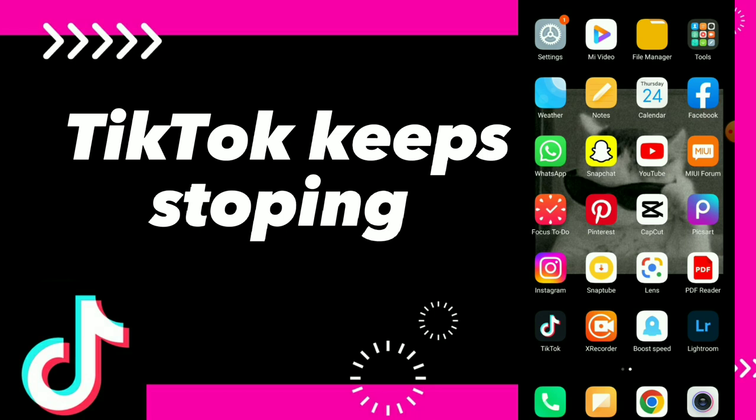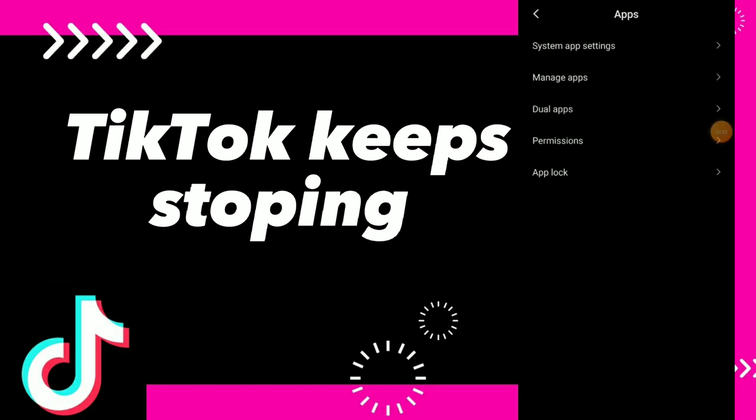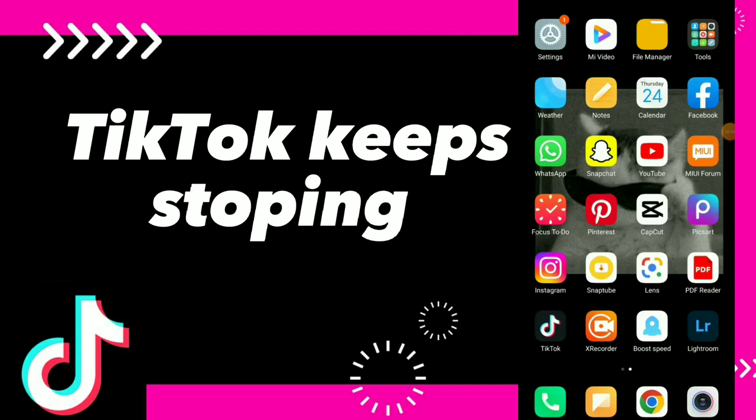If that doesn't help, go to your Settings, then Apps, and search for the TikTok app. Once you find it, you can clear your TikTok app cache.